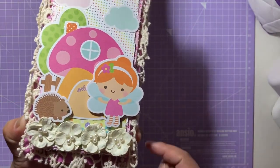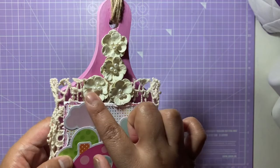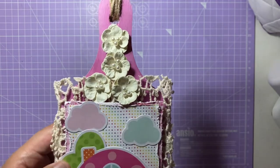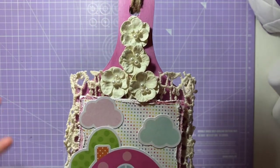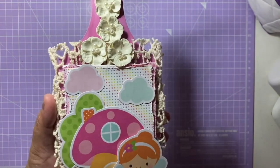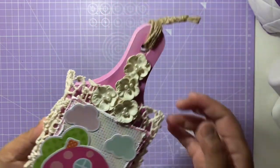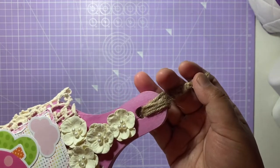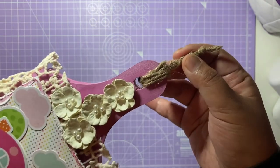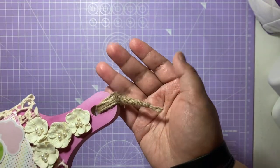I glued a row of the white Hobbycraft flowers along the bottom of the board using collage glue, then did the same at the top with the same flowers, leading up to the handle. I'll leave all the product links and names in the box below. On top of the handle I added a little piece of jute string, threading it through the hole, tying a couple of knots at the end, and cutting off the excess to give it a little more interest.